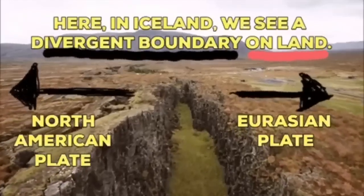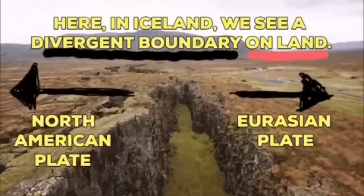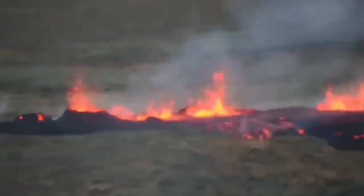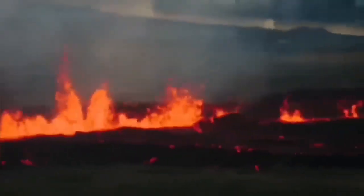We see the splitting of the ground between the Eurasian plate and the North American plate. Where this splitting is happening, the fault lines drop down — the stretching of the ground, magma rising — and we will have eruption. As you can see in this case, this eruption is forming in an area which has already sunken and dropped down.